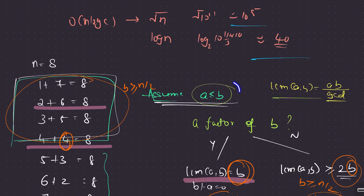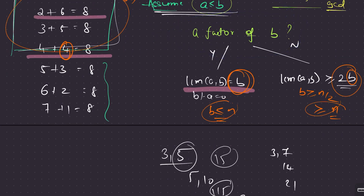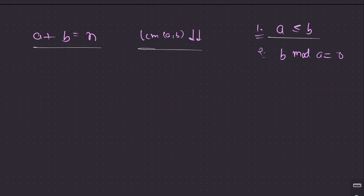Let's summarize: we want a ≤ b, a + b = n, and LCM minimized. It turns out that if a is a factor of b, we get the optimal answer — LCM won't exceed n. Now if a is a factor of b, write b = a·x. Then a + a·x = n, so n = a·(1 + x), which means a is a factor of n. This is the key insight: a must be a divisor of n.